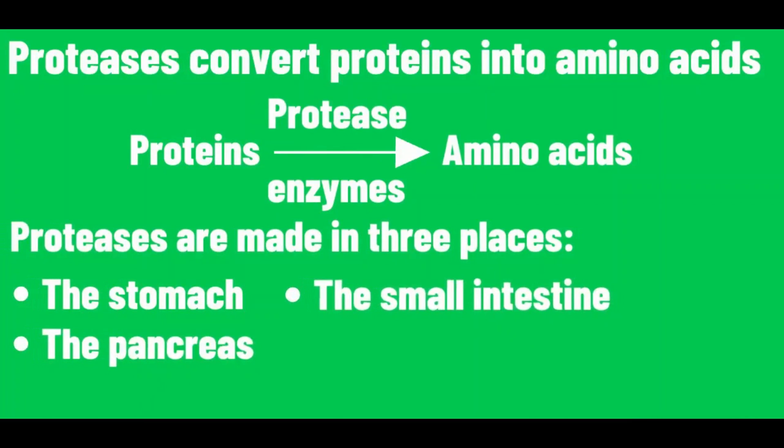Proteases convert proteins into amino acids. Proteases are made in three places: the stomach, the pancreas, and the small intestine.